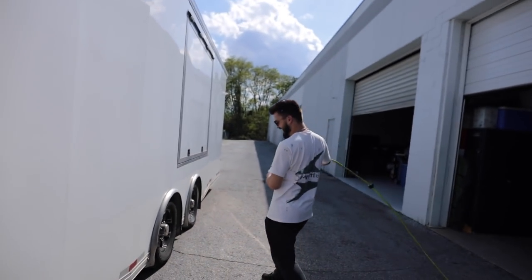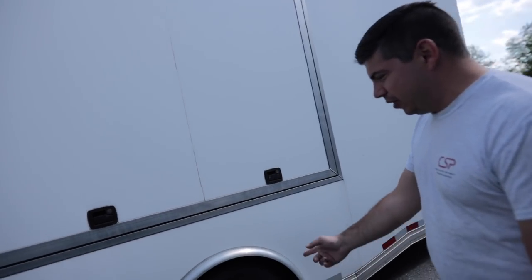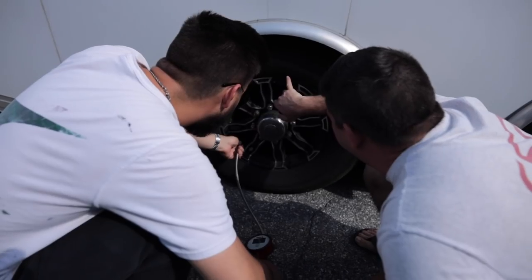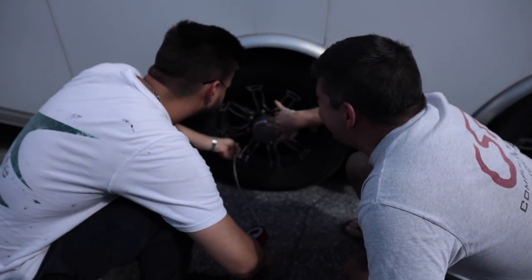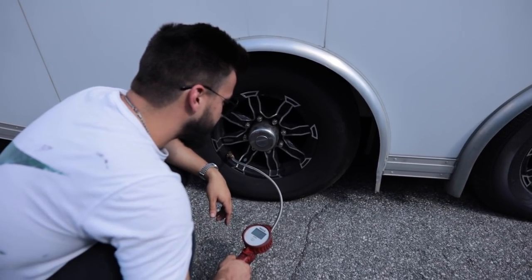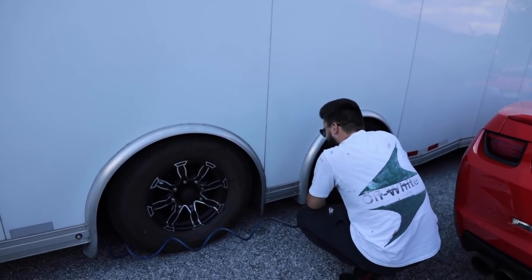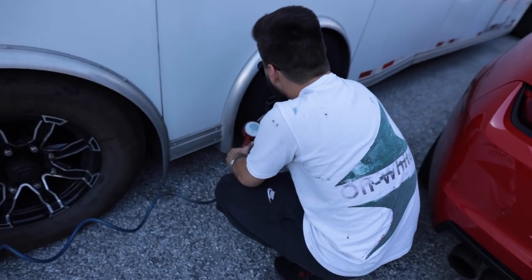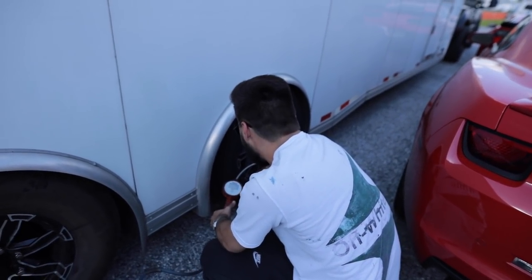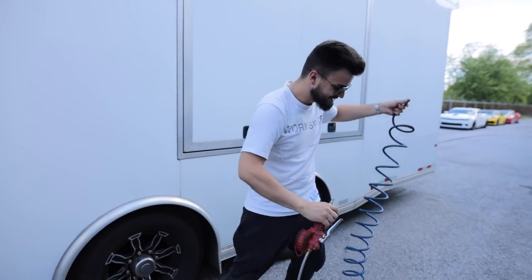We're debating tire pressure for the trailer tires — they've been blowing out running too high. The tire says max cold 80, so we'll do 75 to be safe. If it does better from now on I'll thank you, but if we have a blowout, I'll be saying 'dammit Andrew.' I'm actually going to test the mileage, because I know what we got on the way here — we'll test it with the newly inflated tires and see.